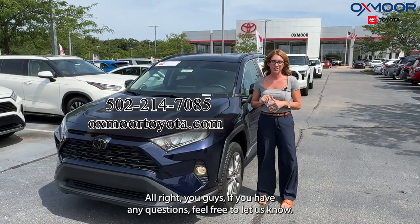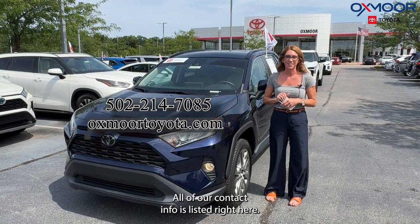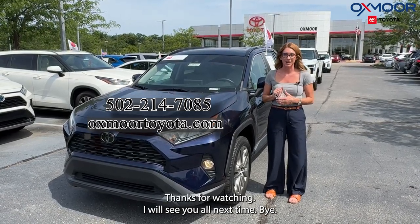All right, you guys, if you have any questions, feel free to let us know. All of our contact info is listed right here. Thanks for watching. I will see you all next time. Bye.